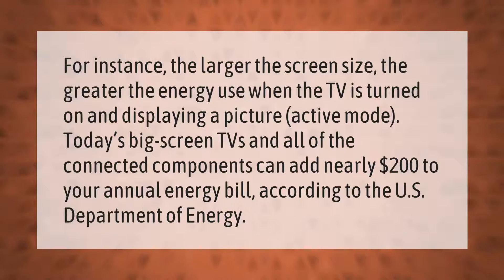The larger the screen size, the greater the energy use when the TV is turned on and displaying a picture (active mode). Today's big screen TVs and all of the connected components can add nearly $200 to your annual energy bill, according to the U.S. Department of Energy.